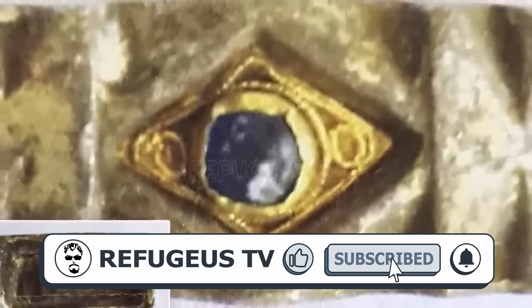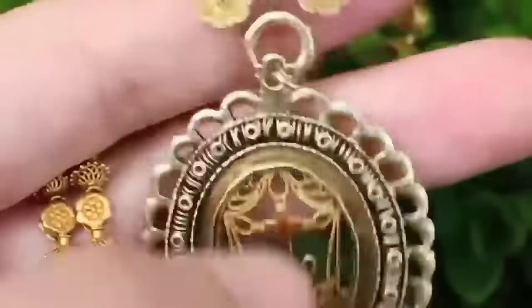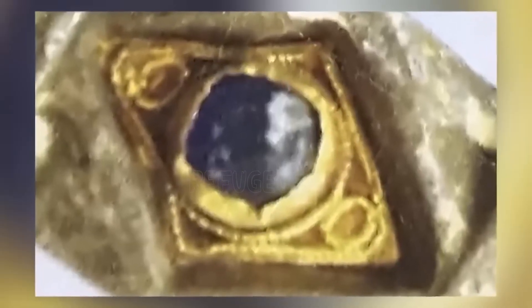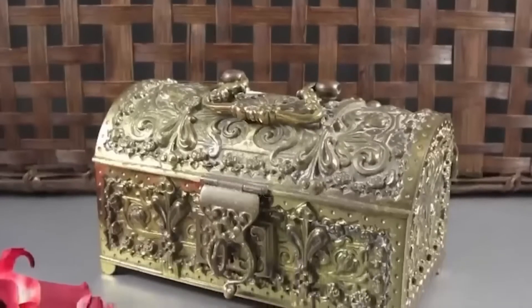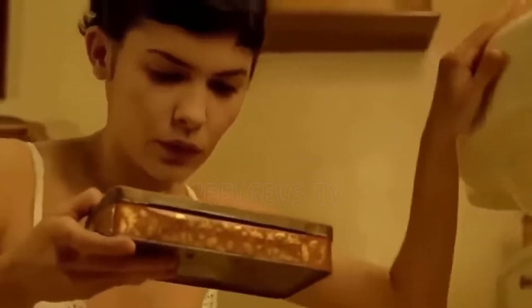If it's a reliquary, it ought to have a religious relic inside it, but if there ever was one, it was long gone by the time the metal detectorist found it. The gold and blue glass setting of the artifact suggests that it was of enormous value to whoever owned it, but without anything to compare it to, we can't say why. If it's not a reliquary, archaeologists have no idea what it might be.